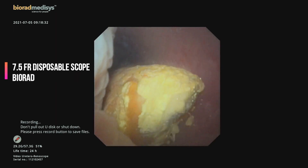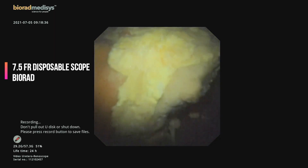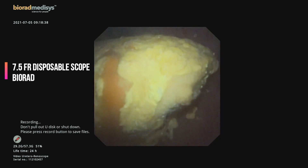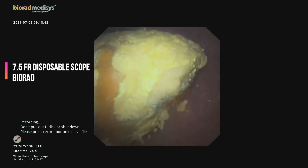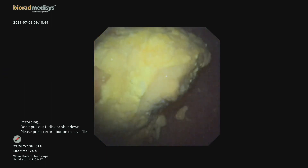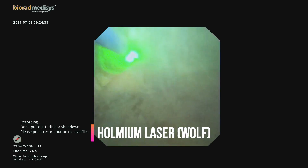We performed flexible ureteroscopy with a 7.5 French disposable scope. This was the 21st case done with this scope, and the image quality was still quite good. We first inspected the entire system thoroughly before beginning treatment.